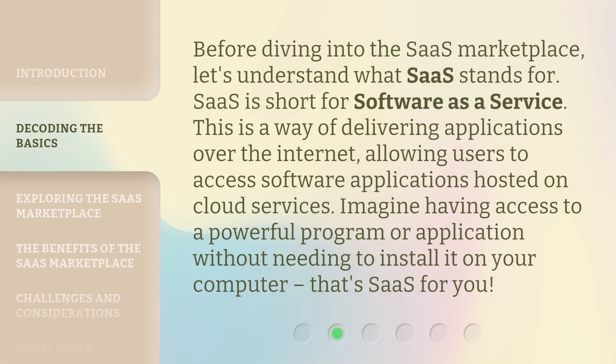Before diving into the SaaS Marketplace, let's understand what SaaS stands for. SaaS is short for Software as a Service. This is a way of delivering applications over the internet, allowing users to access software applications hosted on cloud services. Imagine having access to a powerful program or application without needing to install it on your computer. That's SaaS for you.